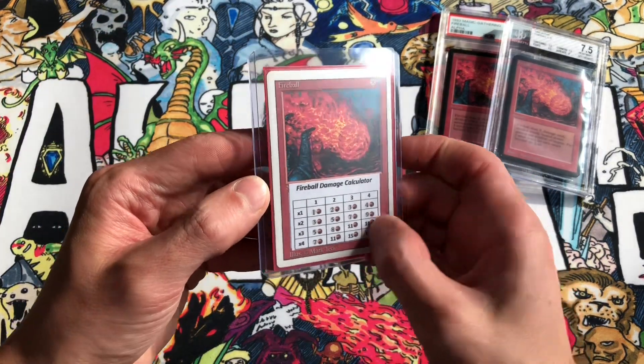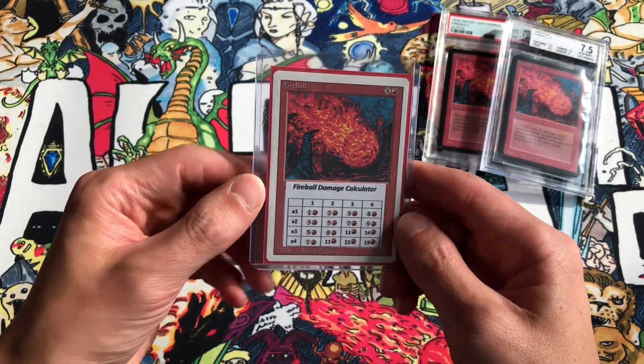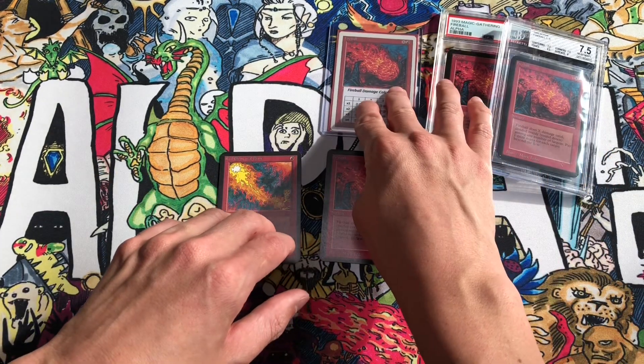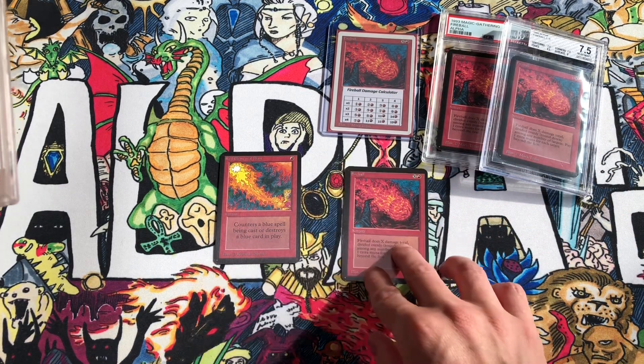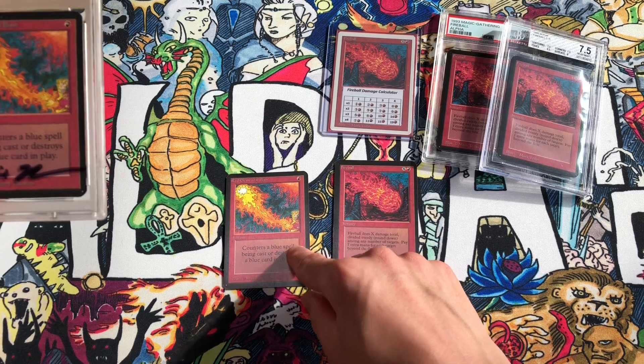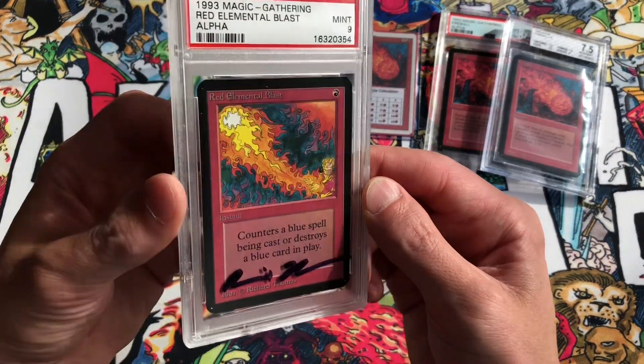We've also made a little Fireball calculator to determine how much colorless mana you need to spend to deal Fireball damage, rounded down. And we picked up the Red Elemental Blast in a PSA 10, which means we can sell our PSA 9.